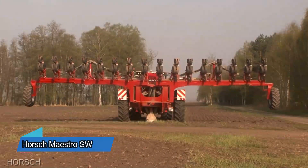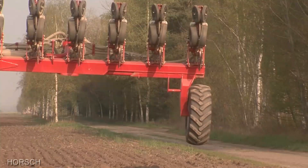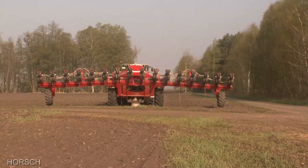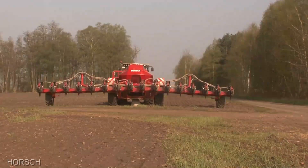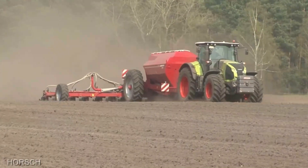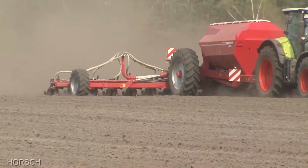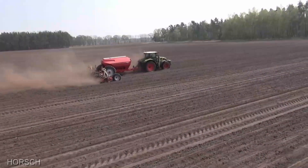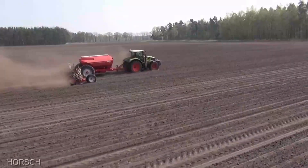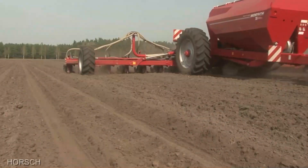If you're into precision planting, then the Horsch Maestro SW, priced at $350,000, is your ticket to agricultural excellence. This planter doesn't just sow seeds — it orchestrates them with surgical precision. It's equipped with cutting-edge technology that ensures each seed is placed in the optimal position for growth. With its impressive width, intuitive controls, and real-time monitoring, the Maestro SW is a maestro indeed, turning your fields into a symphony of thriving crops.